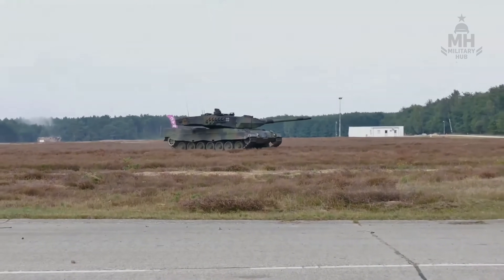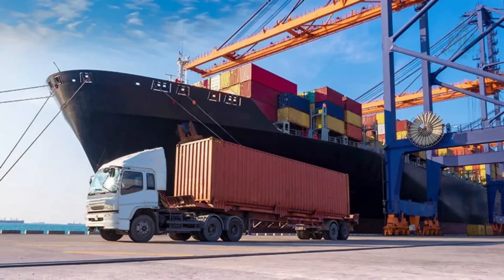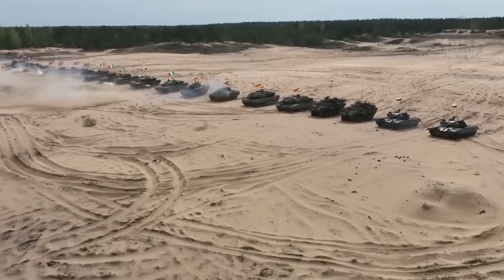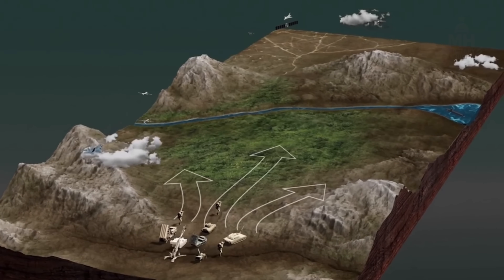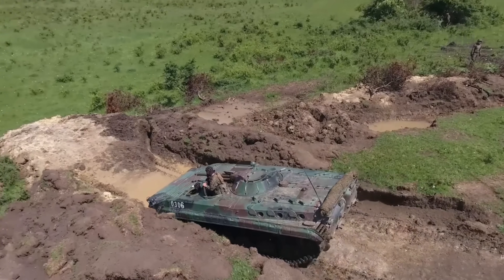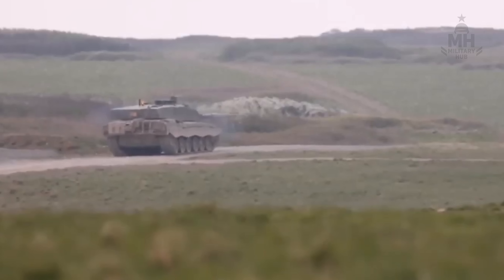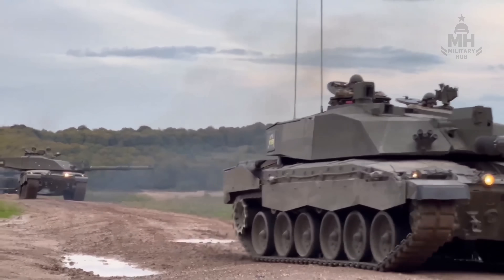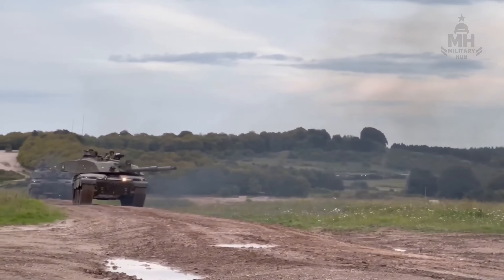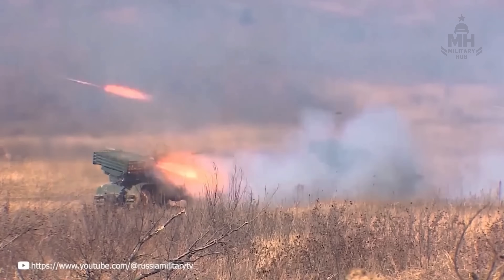None of this means tank-on-tank duels decide the war — they don't. Artillery, drones, electronic warfare, logistics — the boring words — write most of the story. But when tanks do matter, they matter in the way bridges matter. They carry infantry across bad places. They anchor flanks when everything else feels liquid. They turn a contested hedgerow into a safe corridor because the other side doesn't want to roll dice at 4km. The Challenger 2 excels in that kind of quiet coercion — it bends the engagement without needing to star in the explosion reel.